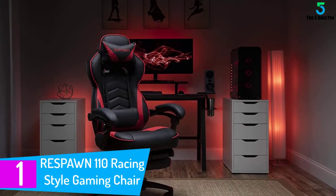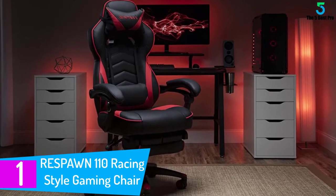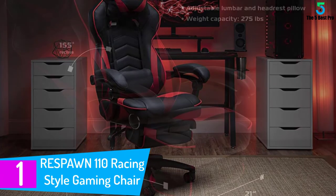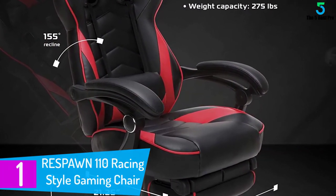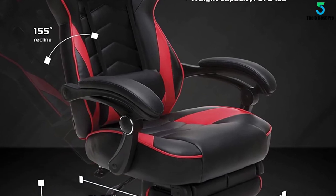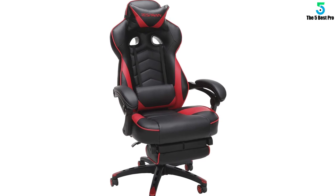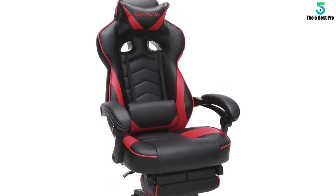At number 1: Respawn 110 Racing Style Gaming Chair. You're a gamer first — you shouldn't have to spend the cost of an ultrawide monitor to get an ergonomic gaming chair. The Respawn 110, in red, delivers comfort and cost savings in one package. The chair tilt and lift levers are located on the right, beneath the chair, and the fixed armrests are padded for elbow relief.